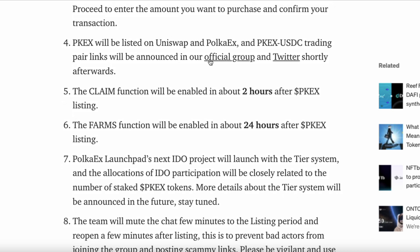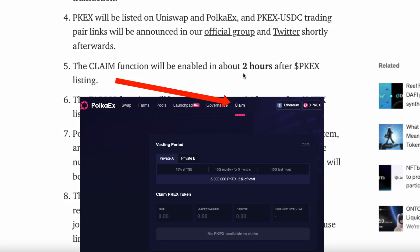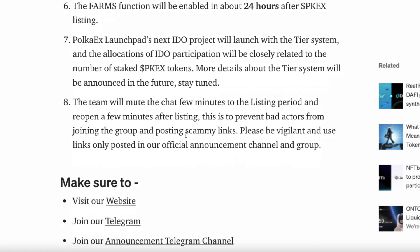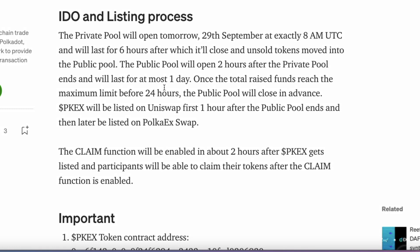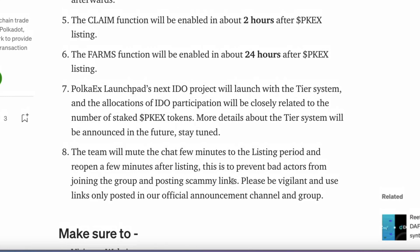PokerX will be listed on Uniswap and PKEX/USDC trading pairs will be announced in the official group and Twitter shortly. The claim function will be enabled in about 2 hours after PKEX listing. The farms function will be enabled in about 24 hours after the PKEX listing. So it looks like you're all set to go — wallet set up, connected, and approval made.